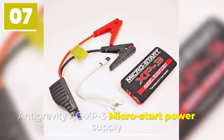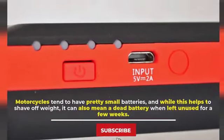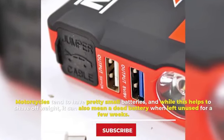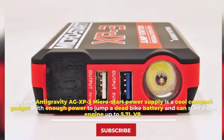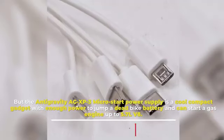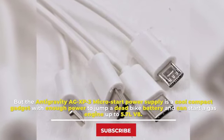Number seven: Anti-Gravity AG-XP3 Micro Start Power Supply. Motorcycles tend to have pretty small batteries, and while this helps shave off weight, it can also mean a dead battery when left unused for a few weeks. The Anti-Gravity AG-XP3 Micro Start Power Supply is a cool, compact gadget with enough power to jump a dead bike battery and can start a gas engine up to 5.7-liter V8.